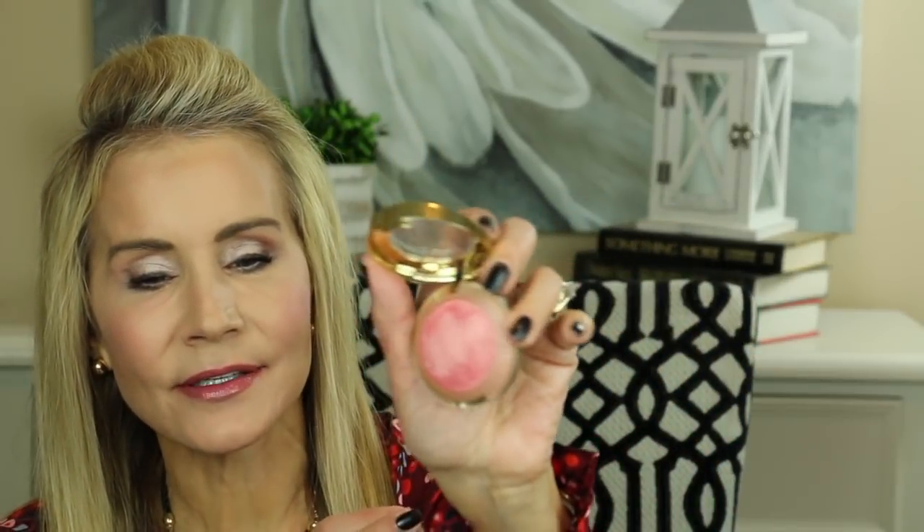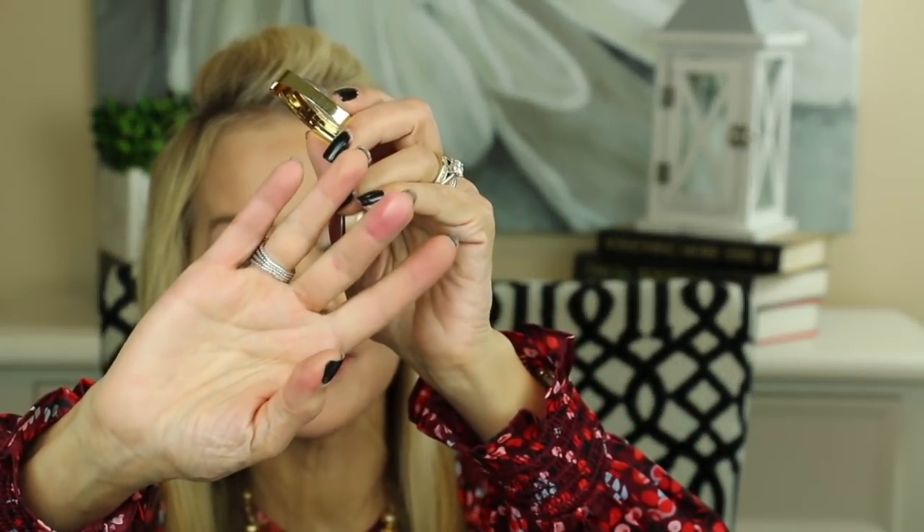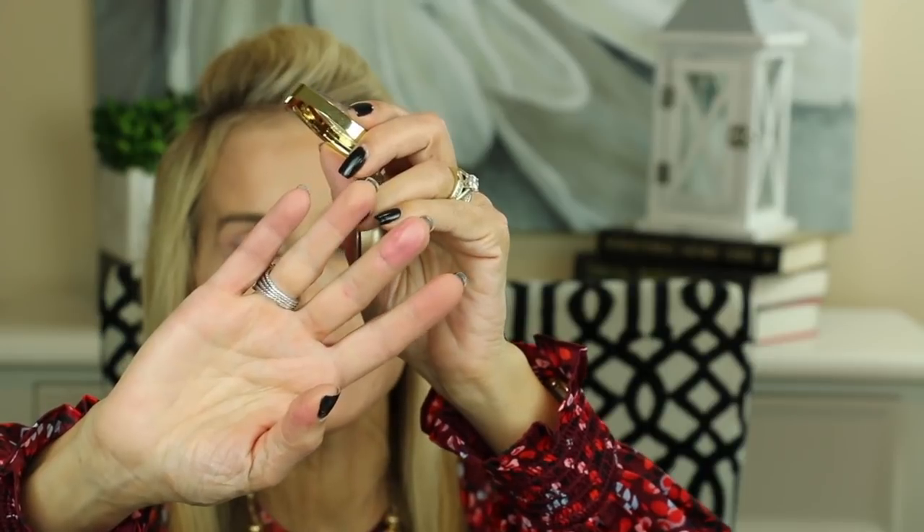My next favorite blush is Milani in the color Dolce Pink — absolutely beautiful with a little shimmer. Even though it looks pink and fuchsia-ish, it also has some coral in it, making it a very versatile blush. I can wear it with pinks, fuchsias, and also coral lipsticks. It's highly pigmented and stays on your face all day.